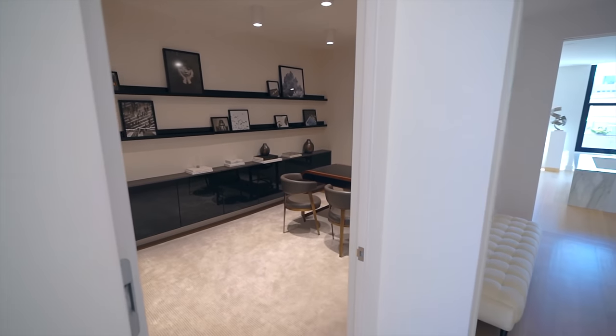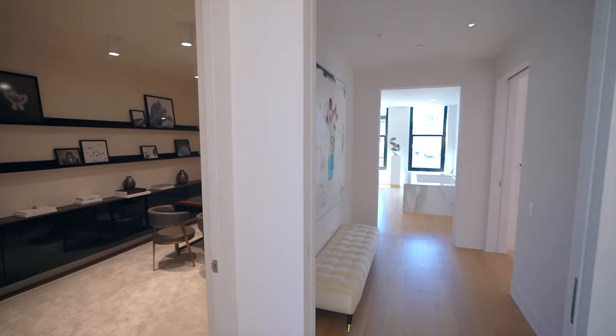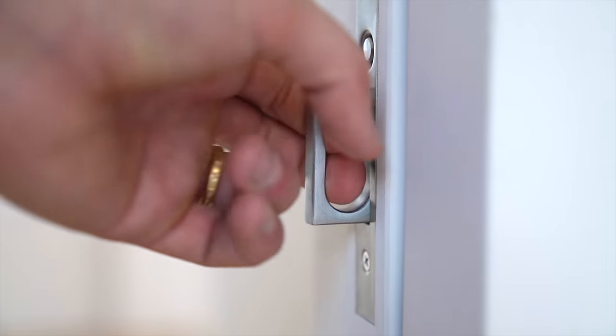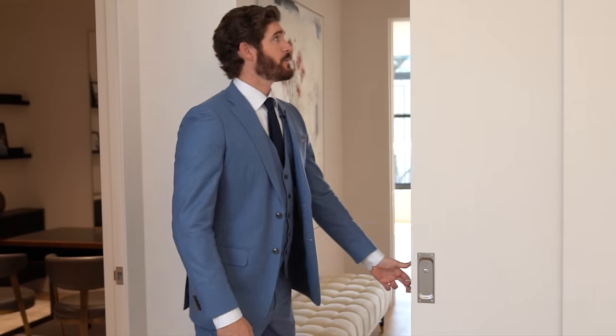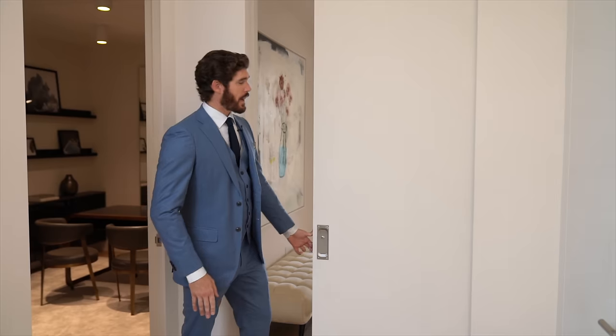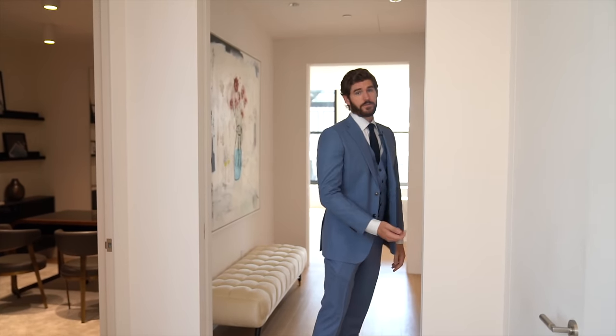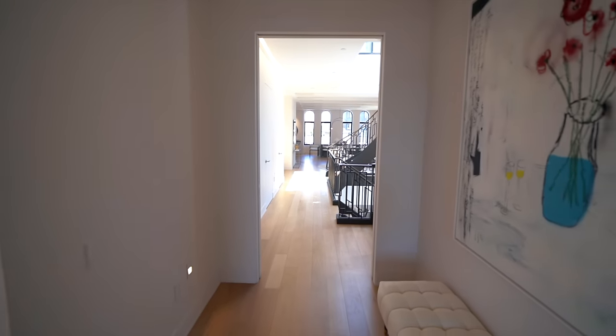Back out into the main hallway, we have the master wing suite. It looks open concept, but here we have a hidden handle which opens up pocket doors — nice because you can close off the master suite for privacy, or if you prefer that open concept, the door pockets right into the wall and the hinge disappears.